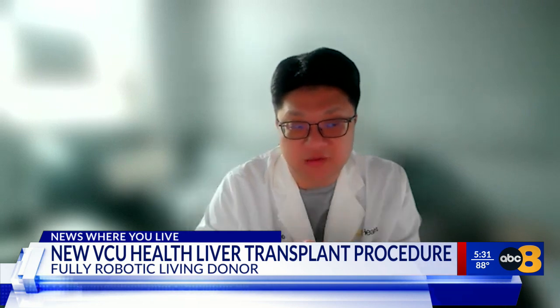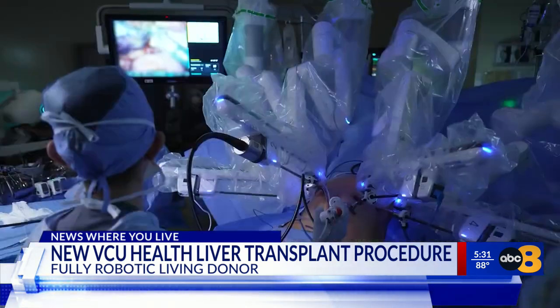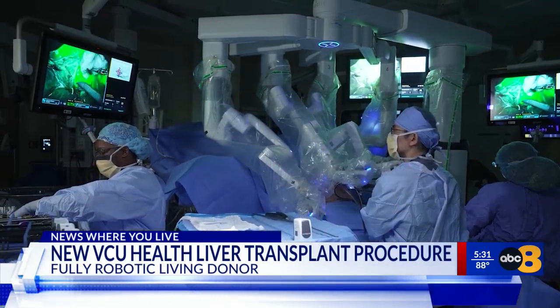Until now, robotic surgery in living donor liver transplantation was limited to the donor side. By demonstrating that the recipient side can also be performed fully robotically, we have opened the door to a new era of minimally invasive transplant surgery. Dr. Soong Dook Lee led the operation — the first time in the U.S. a full liver transplant from a living donor was done entirely by robot.